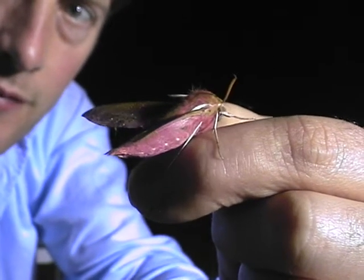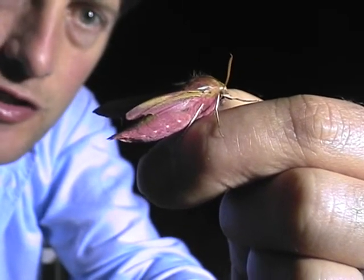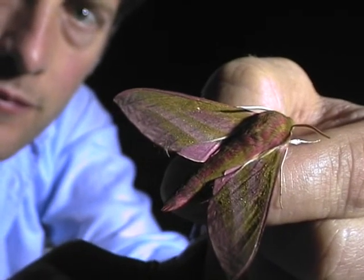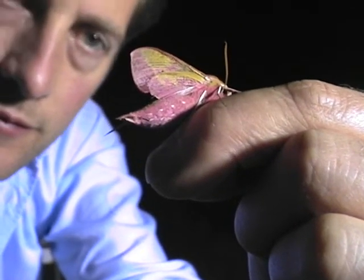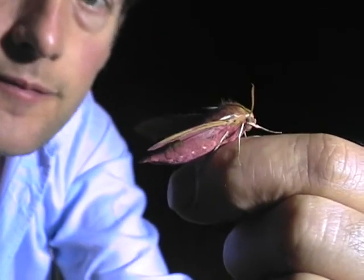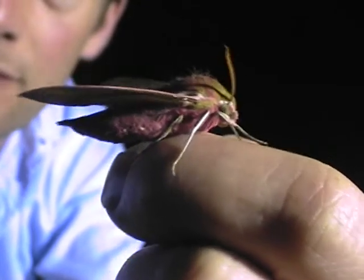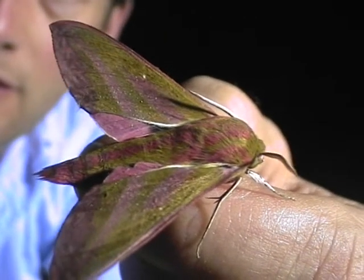That's a really good shot there. You can get an idea of how bright that pink is — fuchsia pink is exactly what it is. That is really lovely. And it feeds on honeysuckle and anything with nectar.